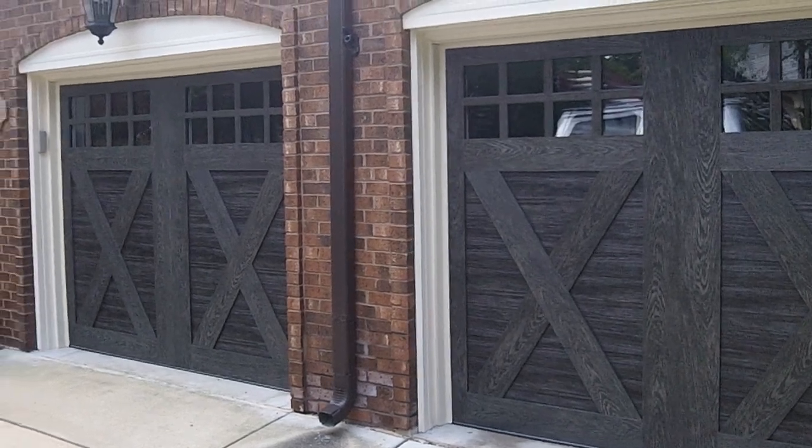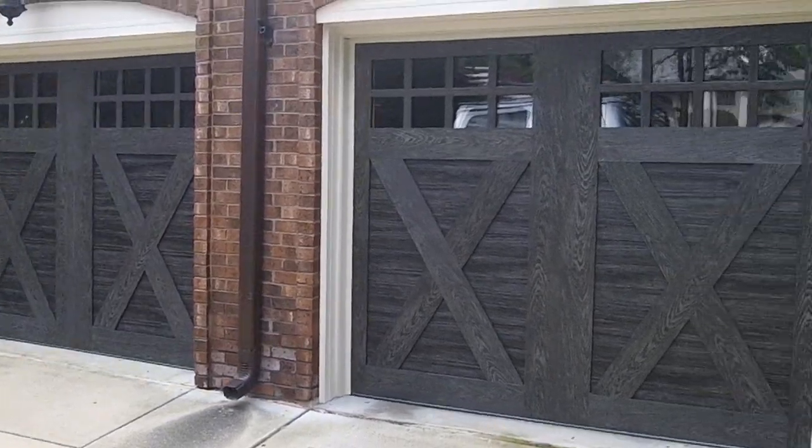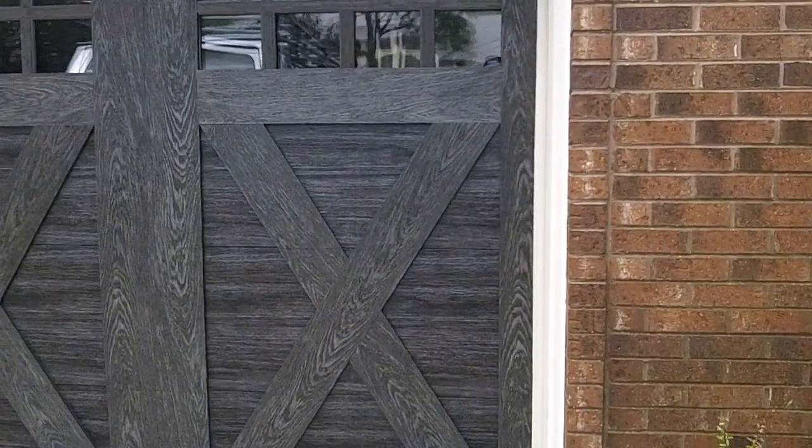Garage Door Mike here. Canyon Ridge, Double X with a nice cross window. Slate color — absolutely beautiful.